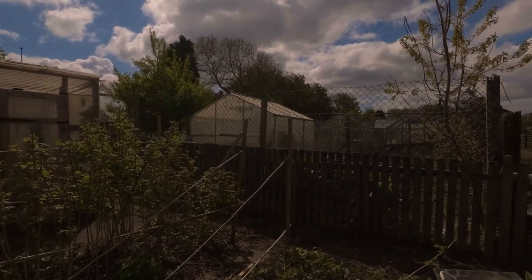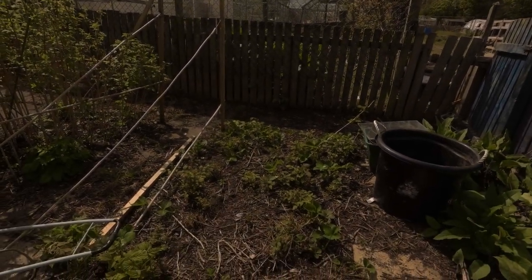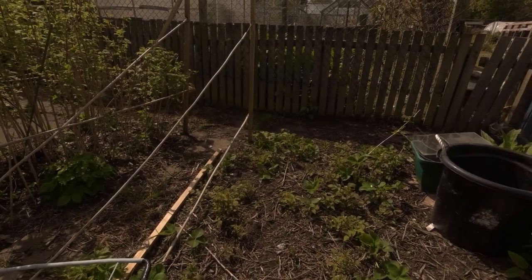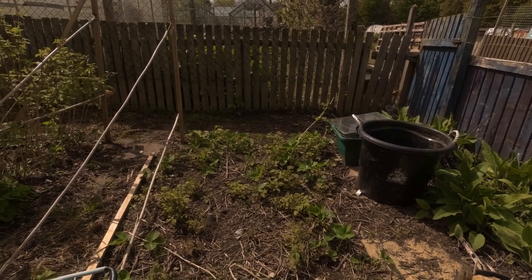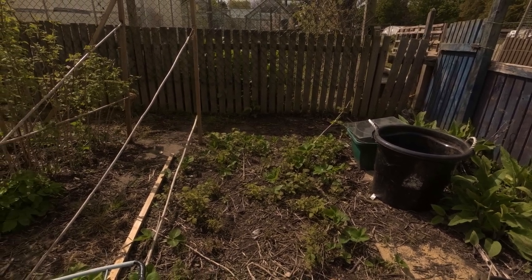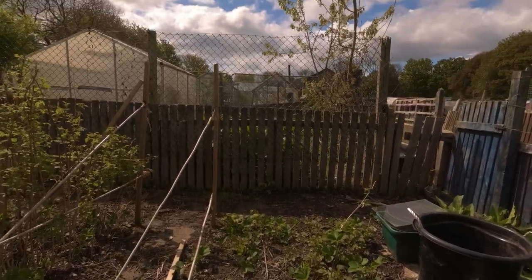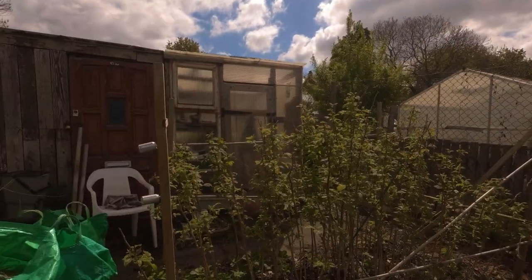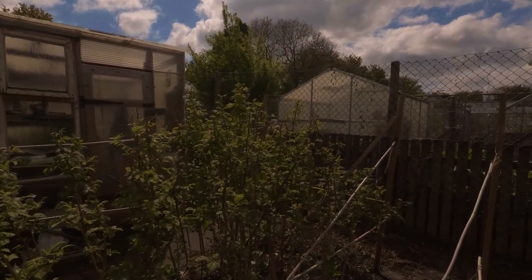We've got the autumn raspberries — this is Joan J — they're coming through nicely. Strawberries are intermixed, and they should be up and flowering soon; they've come on a lot in the last week. In the next bed we have Tulameen, which is the summer raspberry, and that's got loads of flowers on.